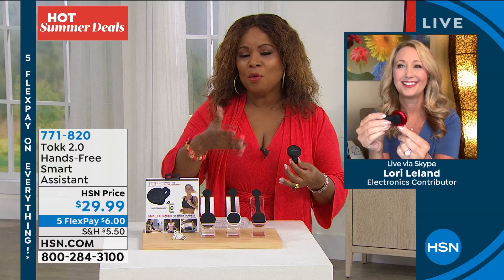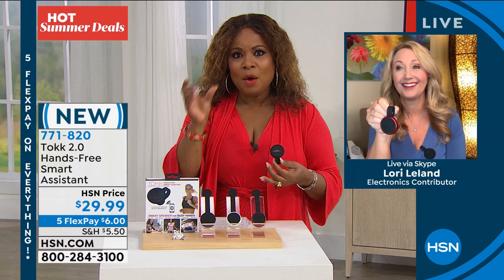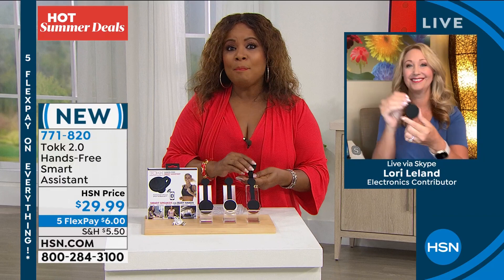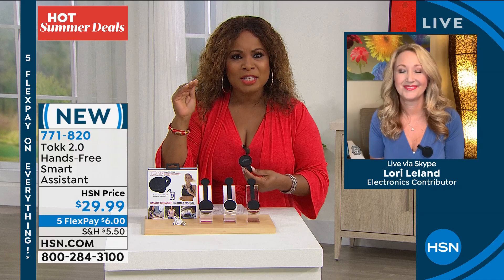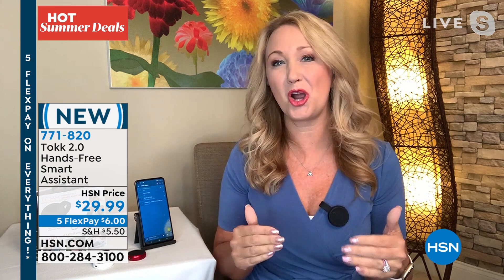Lori Leland is joining us as our electronics expert. Being hands-free in your car is important — in some states it's the law. We buy Bluetooth devices because we want to keep our eyes on the road. But what about when you exit the car — in the mall, at school, in a restaurant? This is incredible, affordable technology. It's a Bluetooth speaker and personal assistant. By the way, this is a second-generation product; the folks at Talk have truly perfected this technology.